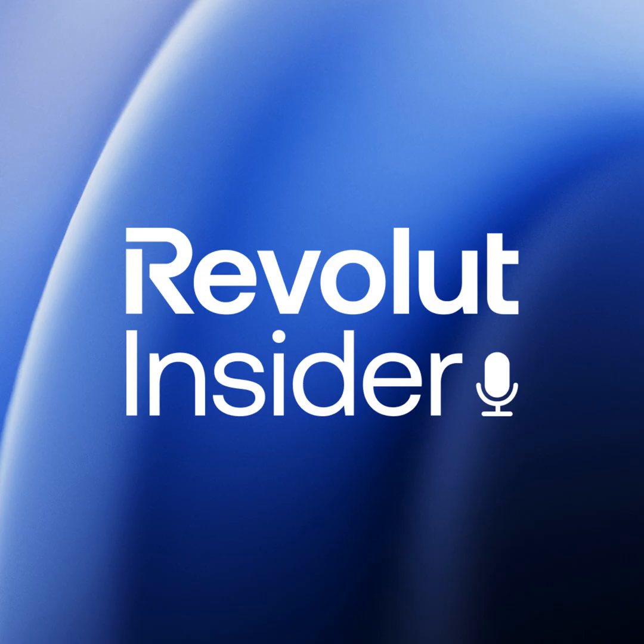And we're back here on the Revolut Insider Podcast. Hey Mila. Hi Alex. Long time no see. How are you doing? Trying my best. You're doing great. Before the break, I had asked you what someone can expect from working at Revolut. But I want to hear about your time here. What's it like being an engineer at Revolut?